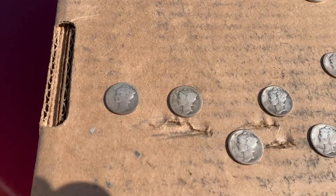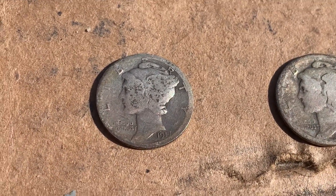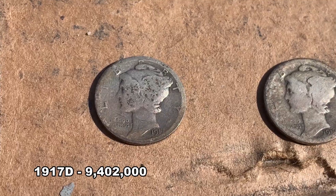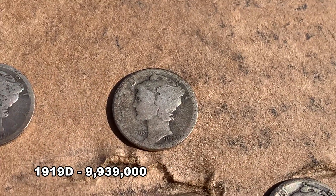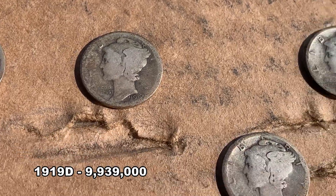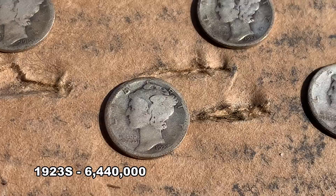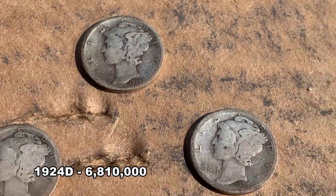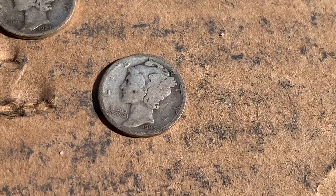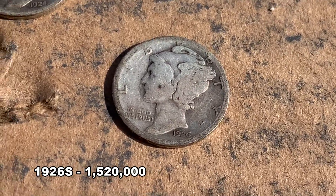You see some early mint marks. I'll try to zoom in as best we can. A 1917D - a little bit better date, unfortunately the condition's not that great. 1919D, again kind of a similar deal. A 1923S - again condition, but a lower mintage. 1924D, a little bit better condition. This is probably the best mercury dime that we have, which is a 1926S.